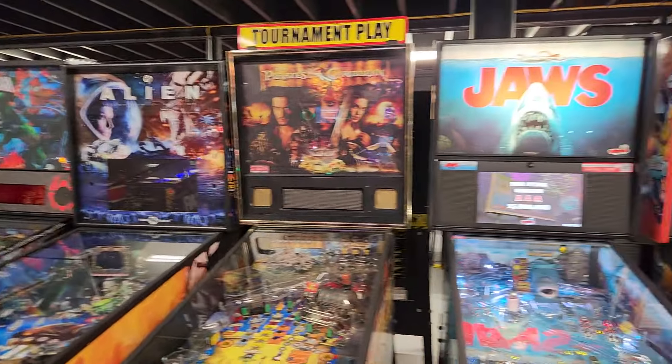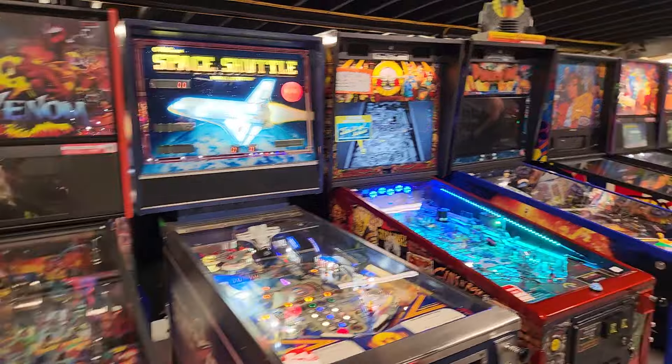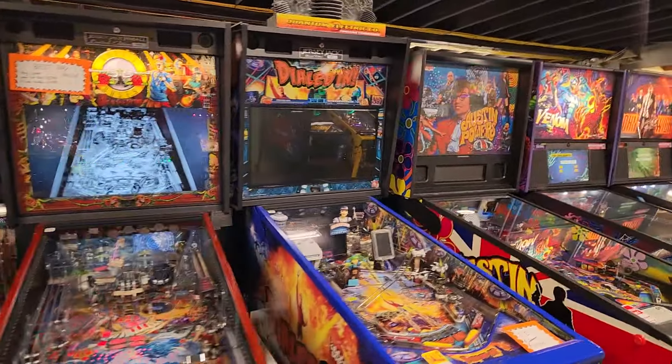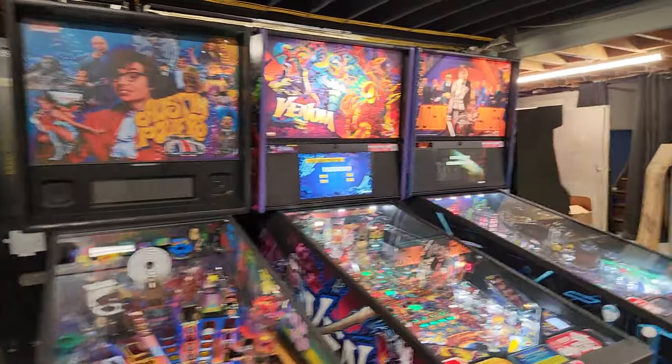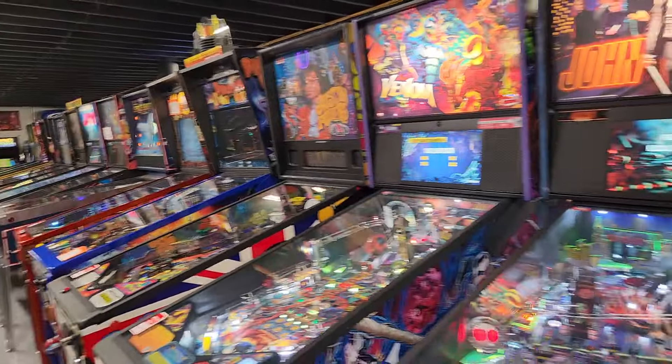So you've seen Pinball Brothers then? What other game do they make? I thought they made the Queen. We only got that one. So that's a brand new game? Yep. Wow.